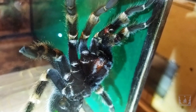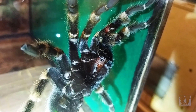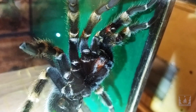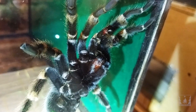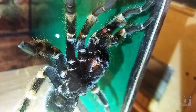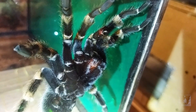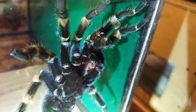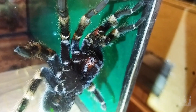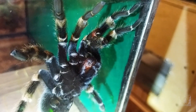Если вы увидели у своего самца бульбы, значит он стал половозрелым, а значит ему пора размножаться. Скорее всего, из какой-то доли вероятности, он во время размножения может погибнуть. Однако если он не размножится, то он в любом случае погибнет уже на следующей линьке — это его последняя линька. То есть самцы долго не живут. Данный самец у нас с 2018 года, получается сейчас ему около 3,5 лет.